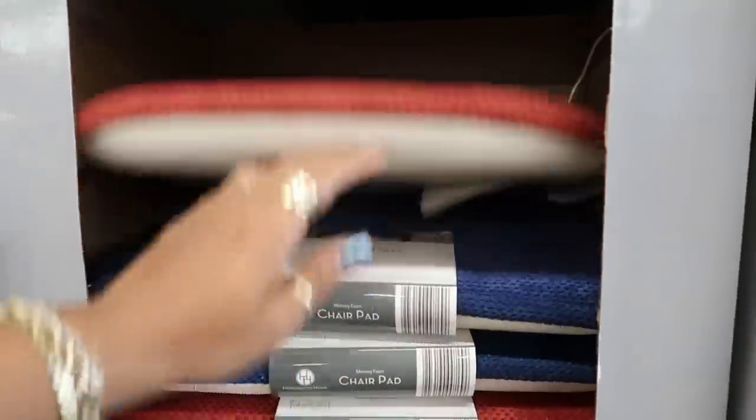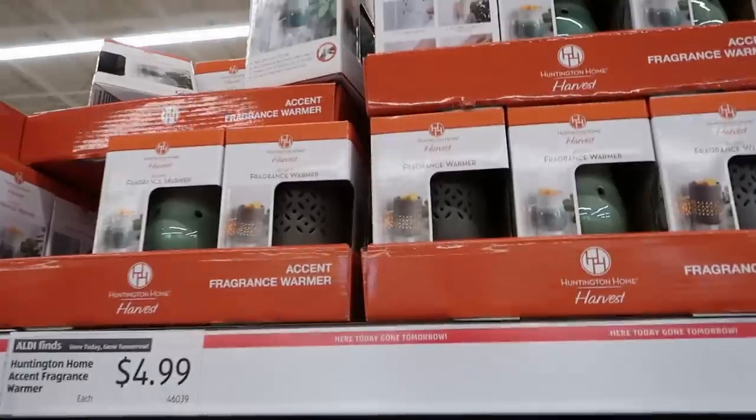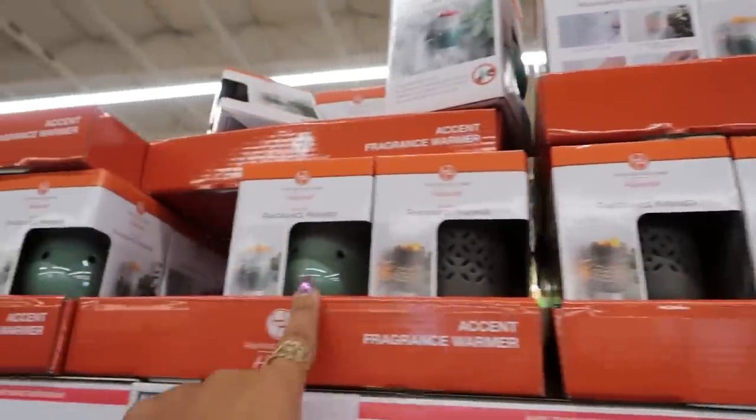Collapsible dish racks are $12.99. Trying to see what we haven't seen before — chair pads, oh that's real nice! Let's see that color in blue, those are $6.99. Fragrance warmers up here are $4.99.